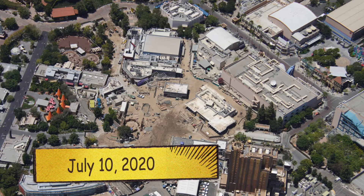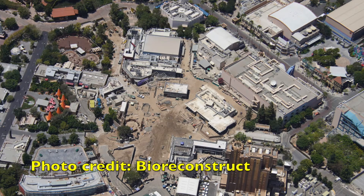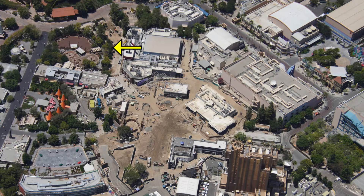Today is July 10th, 2020. New aerial photos have been taken by Bioreconstruct and they are fantastic. If we look over in this location, we have a great view of the trees that were put in place yesterday between Cars Land and Avengers Campus.